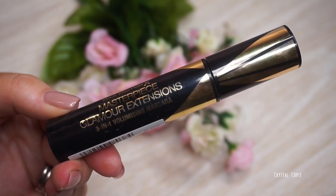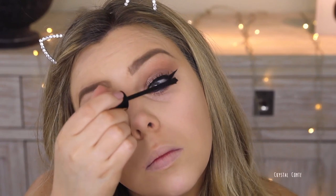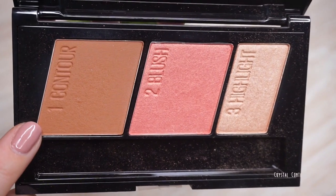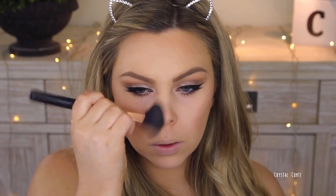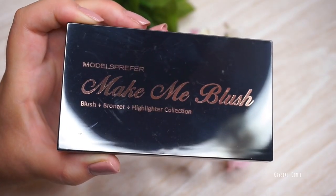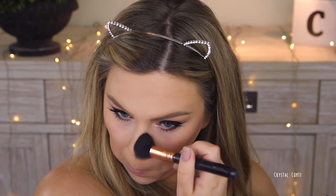For mascara, I'm using the Max Factor Masterpiece Glamour Extensions Mascara — my favorite one at the moment. Then for bronzing, I'm using the Master Contour by Maybelline, taking the contour shade — it is quite warm — so I'm running that around the edges of my face: jawline, cheekbones, forehead, nose. Then I'm taking this palette from Models Prefer called Make Me Blush, using the bronzer from it which is a bit more cool-toned, and taking that everywhere I bronzed.